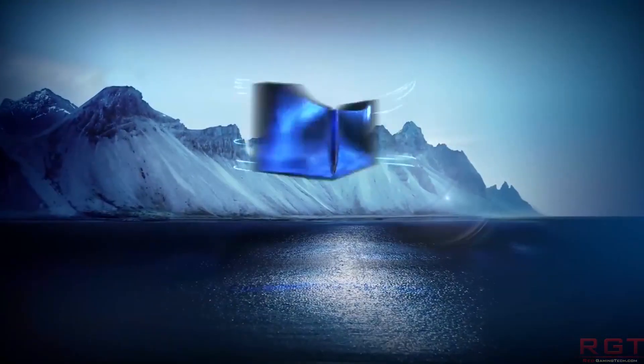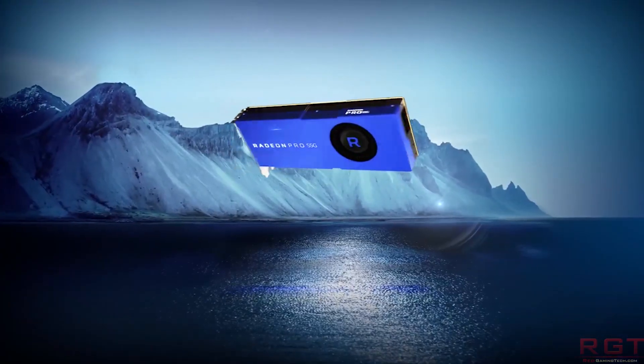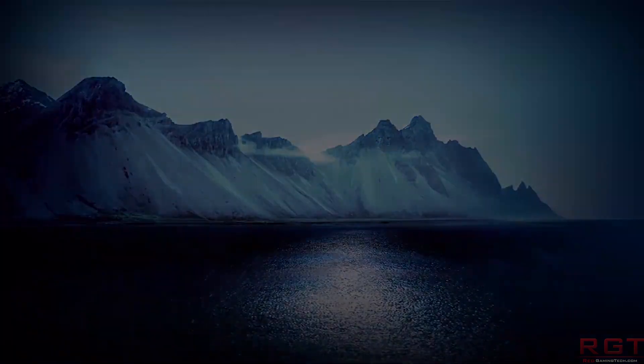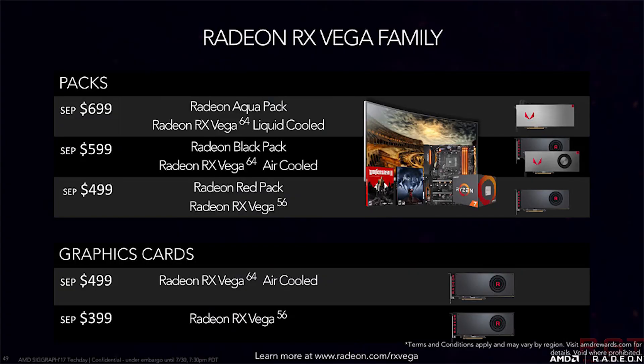There are a couple of cards that most folks are interested in from the Vega lineup. We're not going to discuss the liquid for a moment — we're going to focus on the air-cooled variants: the air-cooled Vega 64, which is going to retail at $500, and the RX Vega 56, which is retailing at $400.